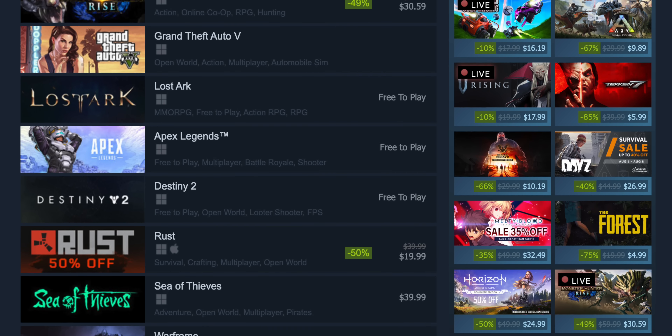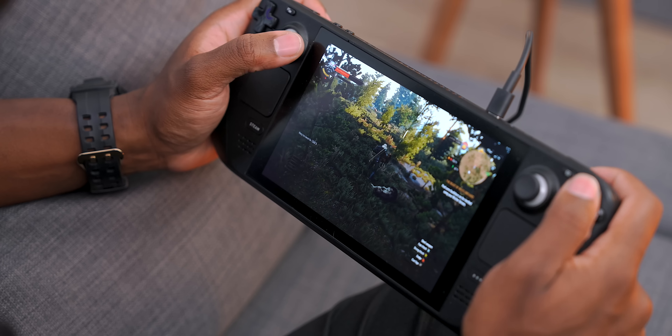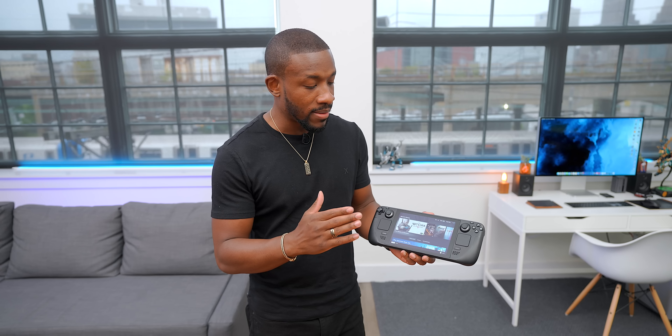Now let's talk about the Steam Deck. This is a very interesting device. The second they announced it, it was really intriguing — the possibilities seem endless. For those of you who aren't too familiar with the PC side of gaming, Steam is a platform that has access to a huge library of games. The idea is to be able to access those games on a portable device instead of something like your PC. So portable PC gaming — that's kind of the way you need to think about this device.